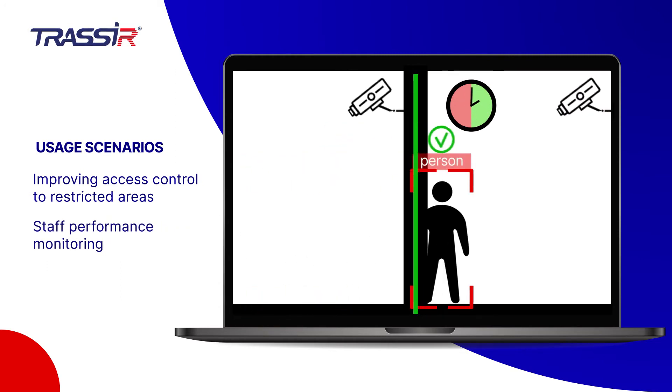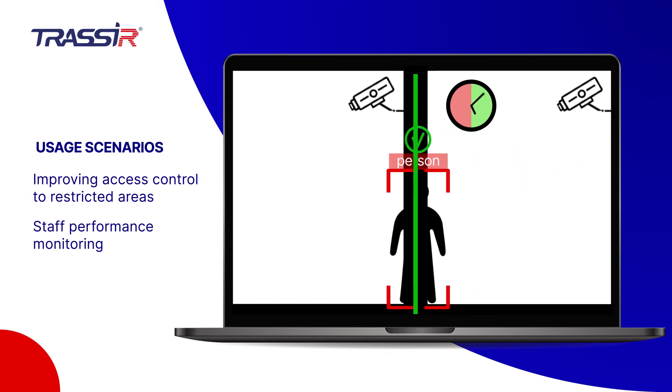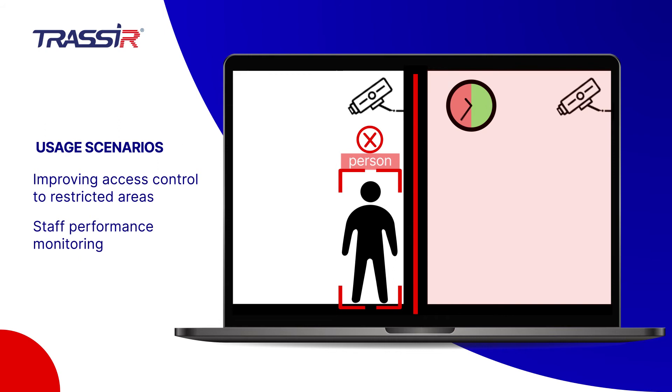Alarms upon entry into sterile areas can ensure safety at the site and exclude the imposition of fines on the organization. Settings for areas mandatory to be visited help monitor the performance of employees.